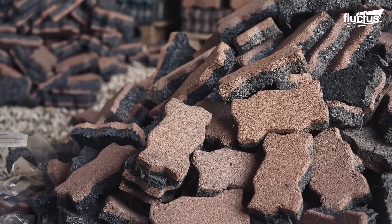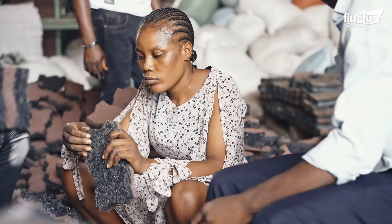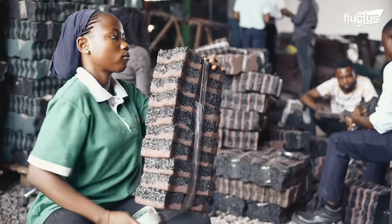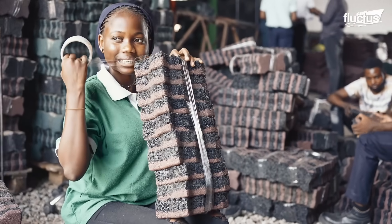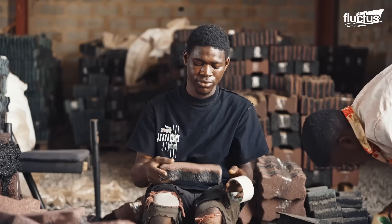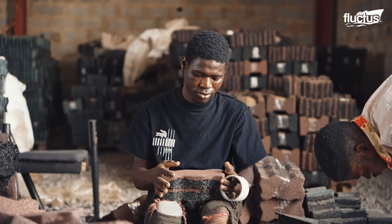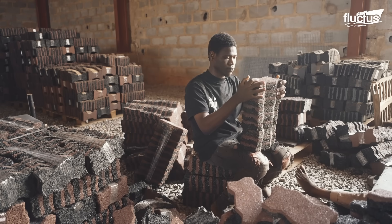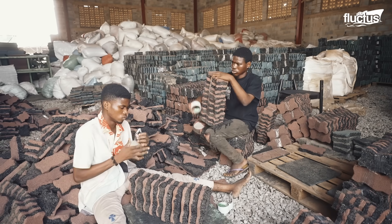The advantage of this over other alternatives is safety — if you fall on this, you get back up. And two, the shelf life: this product will last very, very long. These rubber bricks have several advantages over conventional concrete. They're lighter, shock-absorbent, and resistant to cracking. In flood-prone areas, they also provide better drainage, making them an eco-friendly solution for urban infrastructure.